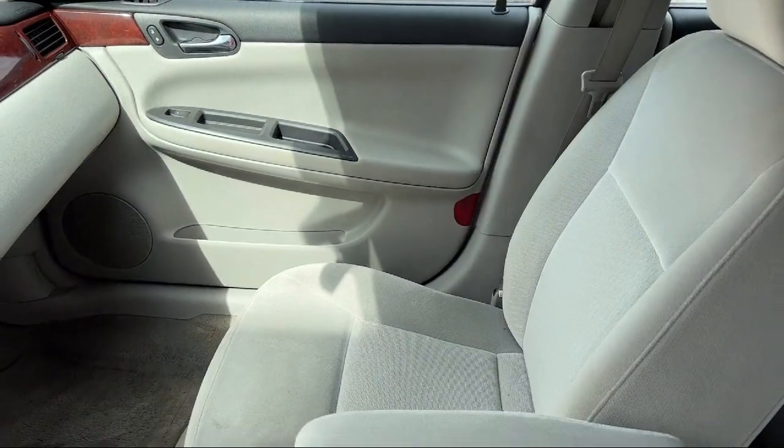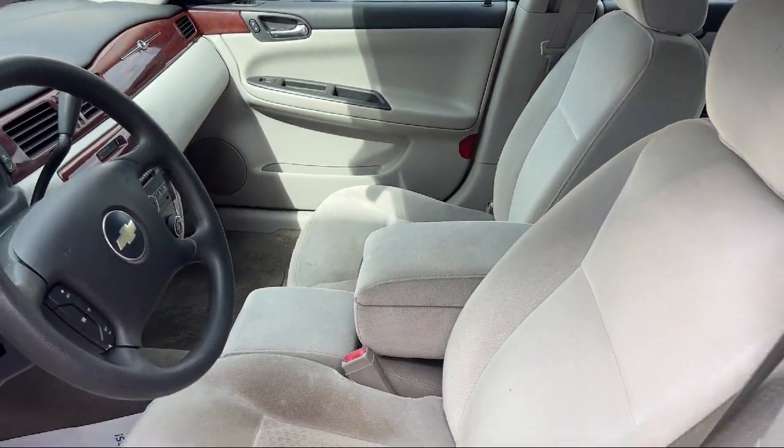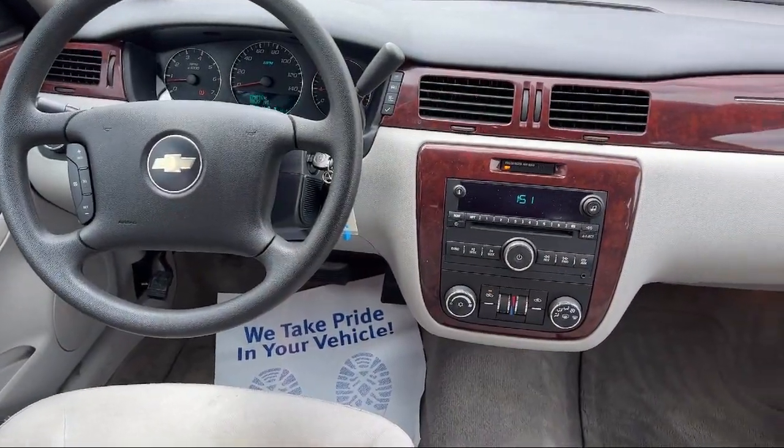In-Dash Single Disc CD, Dual Front Air Conditioning Zones, Six Speaker Audio System, Multi-Function Remote Keyless Entry, and much more.